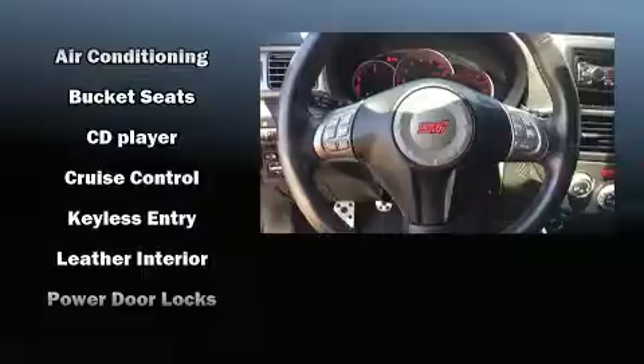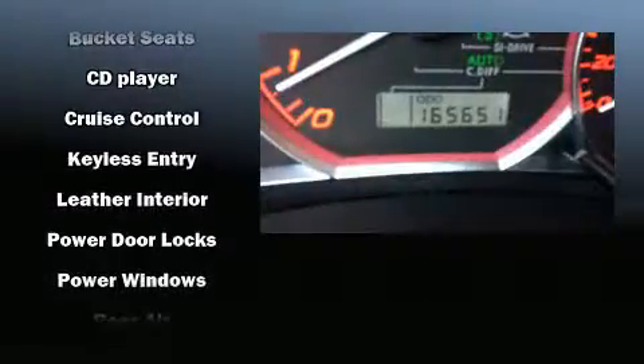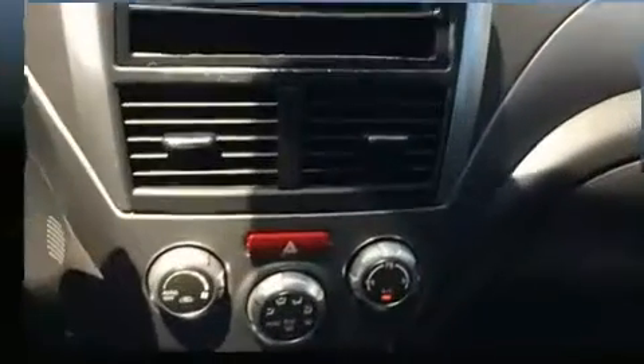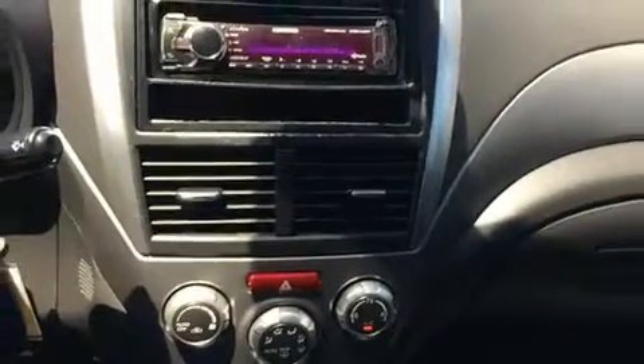Leather upholstery is also included. Safety equipment has been integrated throughout, including dual front impact airbags, head curtain airbags, brake assist, a panic alarm, and four-wheel disc brakes with ABS.